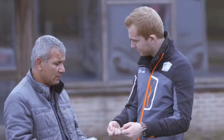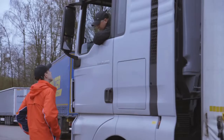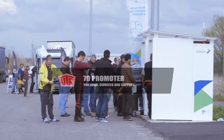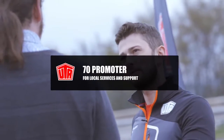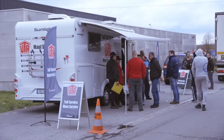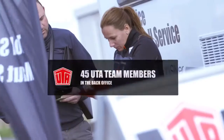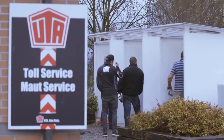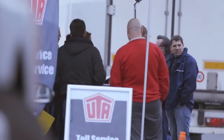We are here at the UTA service point where we are supporting our customers to get their toll boxes. My name is Kai Otte, I am marketing director at UTA. I am standing here on a truck parking area behind the French-Belgian border. In the background you see one of our 10 service points which we installed especially to support our customers with the new Belgian toll. We could make a lot of drivers really happy because they got their boxes from us and they could continue their journey, while others are still queuing at the machines that often don't function.